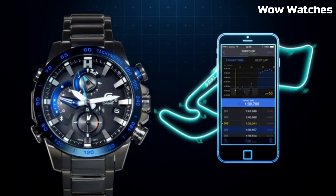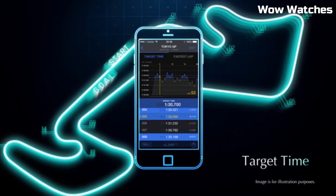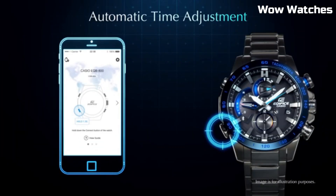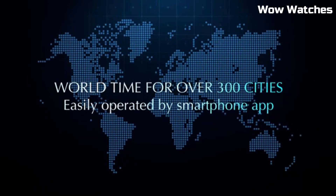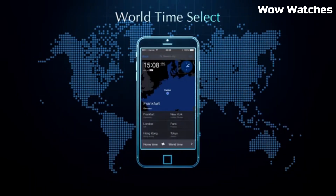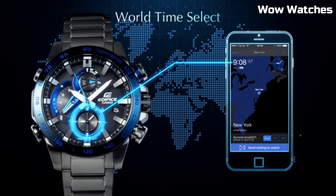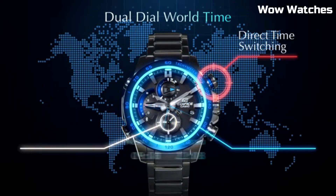The watch features a sleek dial with a date display, luminous hands, and markers for effortless readability. With water resistance and a stopwatch function, it suits various environments and activities. This embodies Casio's commitment to merging fashion and utility, making it an ideal choice for discerning individuals who seek a perfect blend of contemporary design and practicality in their wristwear.